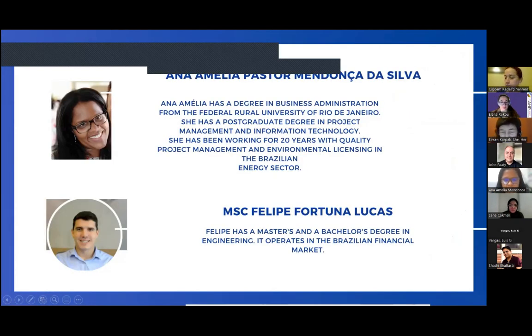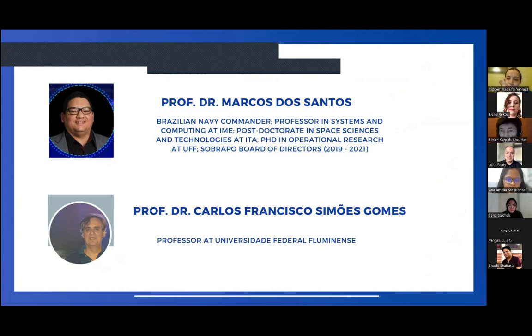This is our team — myself, Lucas, Dr. Santos, and Gomes.